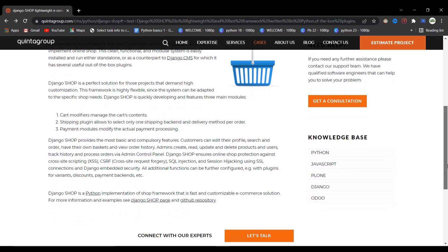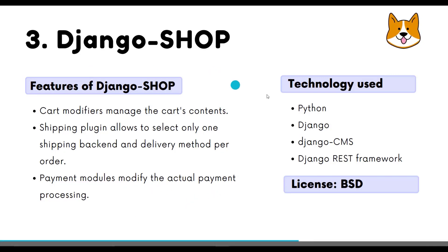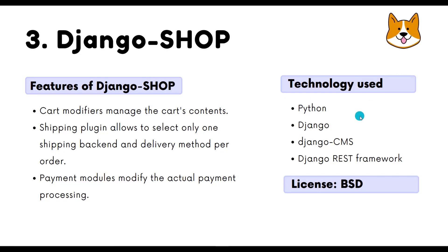Django Shop has three main modules: cart modifiers, which manage the cart's contents; a shipping plugin that lets you select a shipping backend and delivery method per order; and payment modules, which handle actual payment processing. It is built using Python, Django, Django CMS, and Django REST Framework for APIs. It is licensed under BSD.